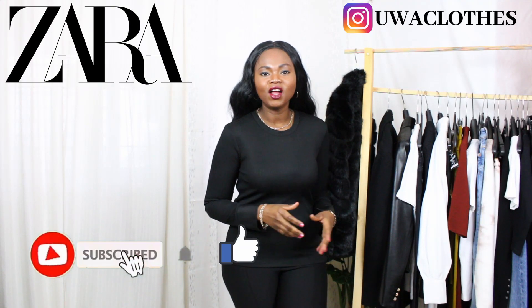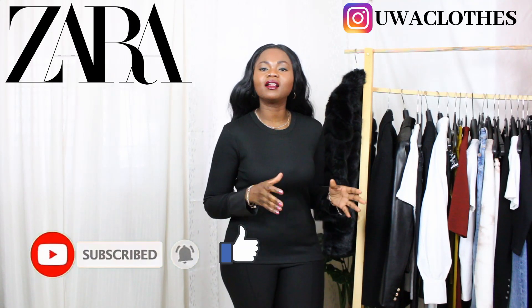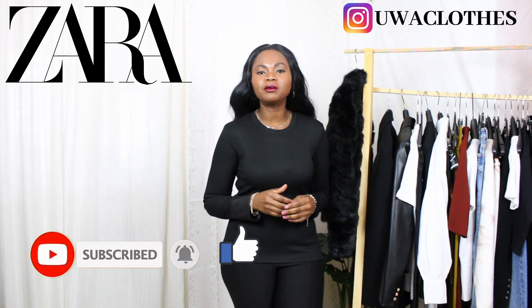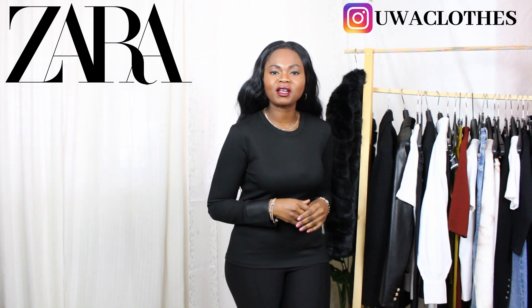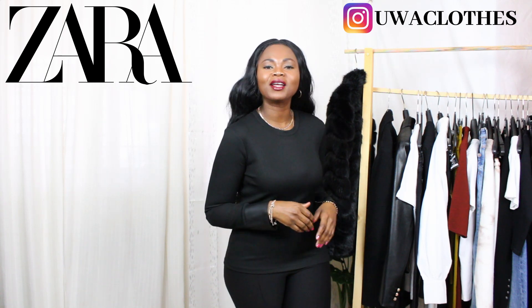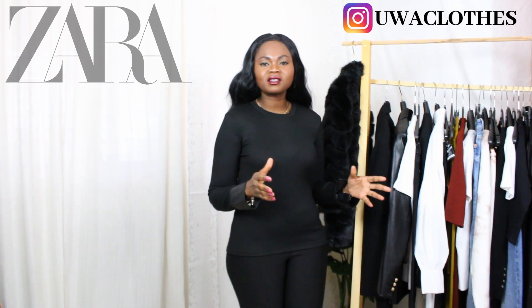Hi guys, welcome back to my channel. In this video I will be sharing my classic pieces — the pieces I will be wearing non-stop from my winter collection. If this is the first time you're coming across my channel, you are very welcome. My name is Owa.